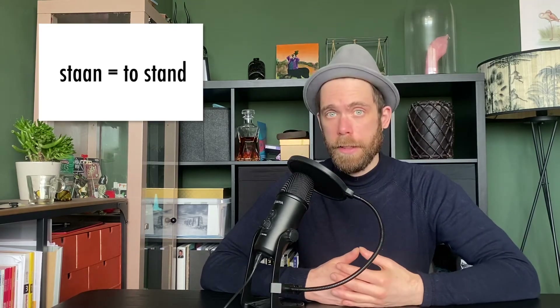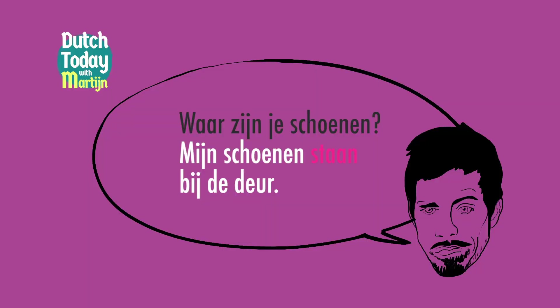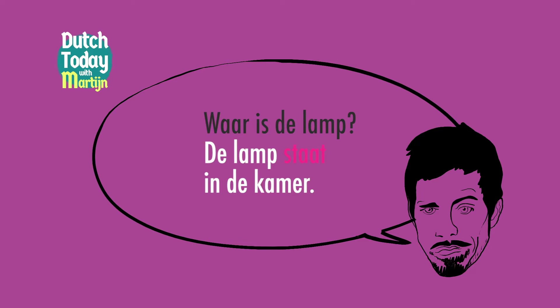So that makes the next step maybe pretty logical: things that are not horizontally placed but vertically placed, or that we at least experience as vertical objects — they don't sit, they don't lie, they stand. Ze staan. Waar zijn je schoenen? Mijn schoenen staan bij de deur. Waar is de lamp? De lamp staat in de kamer.